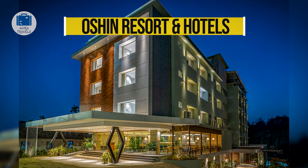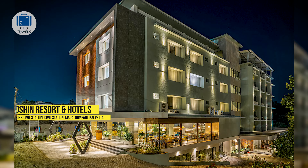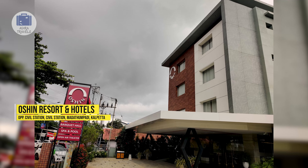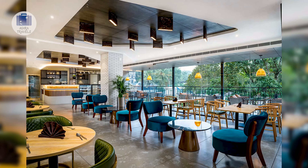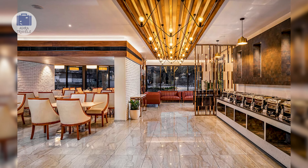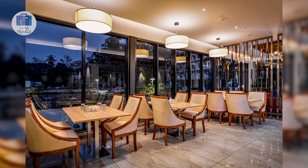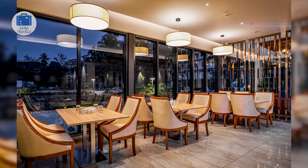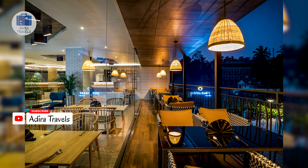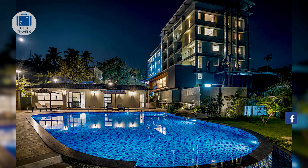Ocean Resorts & Hotels is a fairly new business hotel on the main road of Kalpetta. Since it is located on the main road, accessibility is very easy to get in and around Wayanad. This is a cool hotel providing a very modern vibe compared to other hotels in the area. The hotel is very professional for corporate gatherings, yet at the same time it is perfect for family outings as well. Ocean has their own in-house restaurant and a 24-hour coffee shop. They also have a swimming pool and a kids play area.